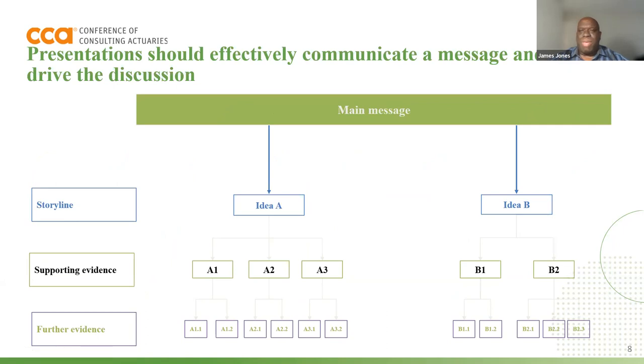One way to communicate the message and drive the discussion is to use a framework similar to an outline form. In school, we use a lot of outlines to organize our work. Ensuring that you have the main message or the main thesis around what the presentation is about, the storyline — which is the high-level ideas — and then the various evidence to support each one of those storylines. Depending on the audience, they may only need the storyline, or they may need the storyline and a little bit of supporting evidence, or they need all the further technical evidence. Be prepared for any presentation to make sure it fits the needs of your audience.